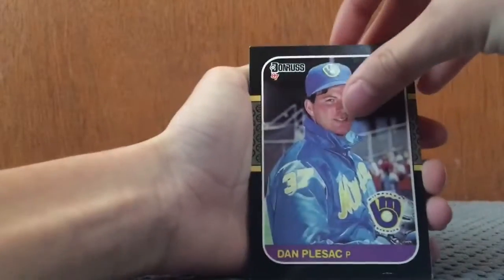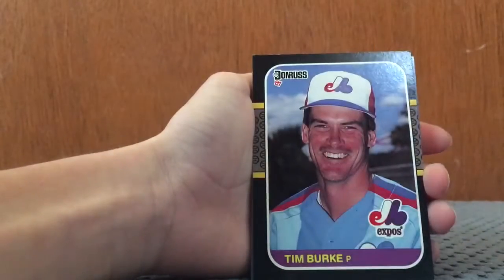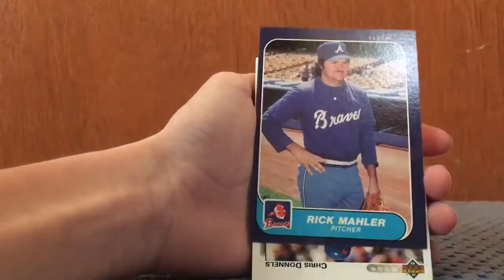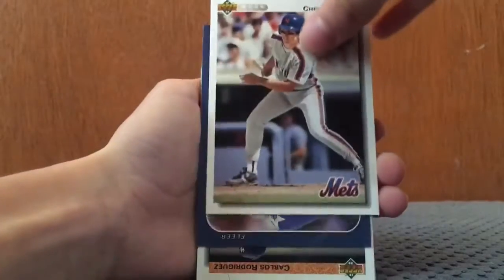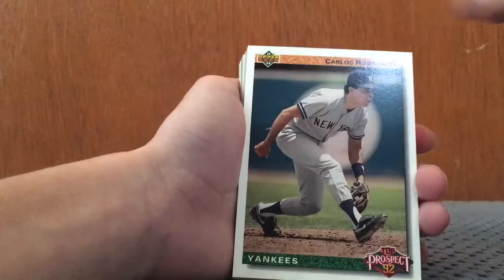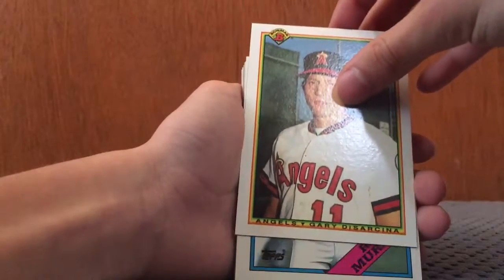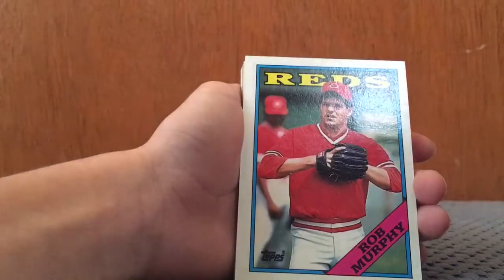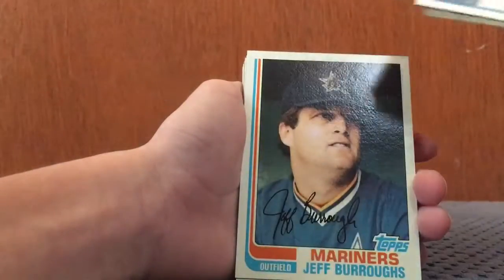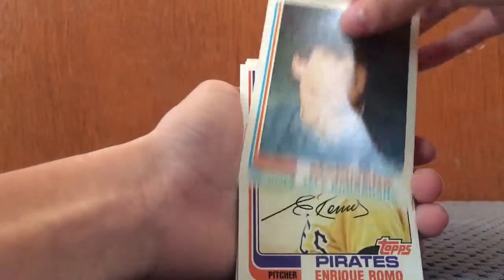A Dan Plisak from 1987 Donruss. Brett Butler. Tim Burke. Jose Uribe. Rick Mahler. Chris Donalds — that one's a thicker card. Mike Moore. Can we just get another Mike Moore? Carlos Rodriguez. Mark Newfield. Gary DeSarsina. Rob Murphy. Junior Ortiz. Jeff Burrows.